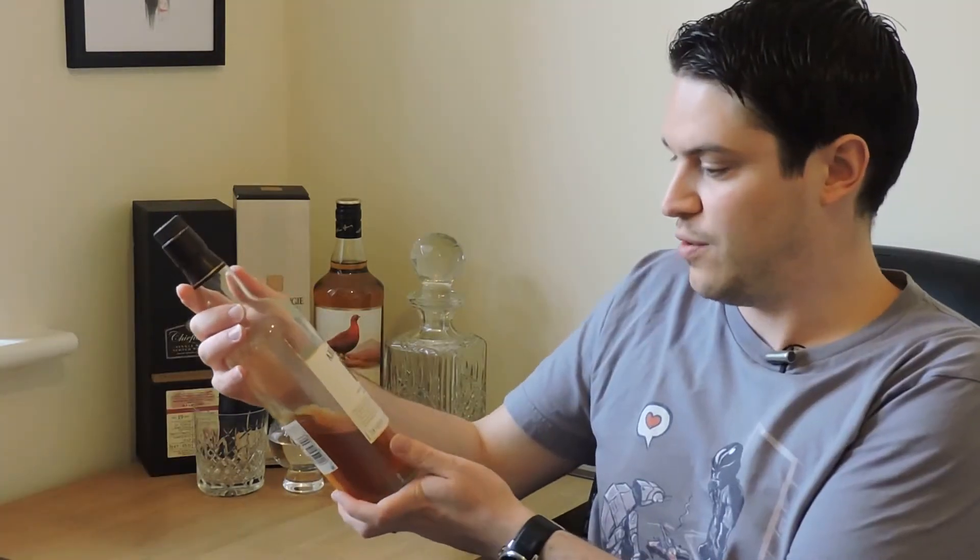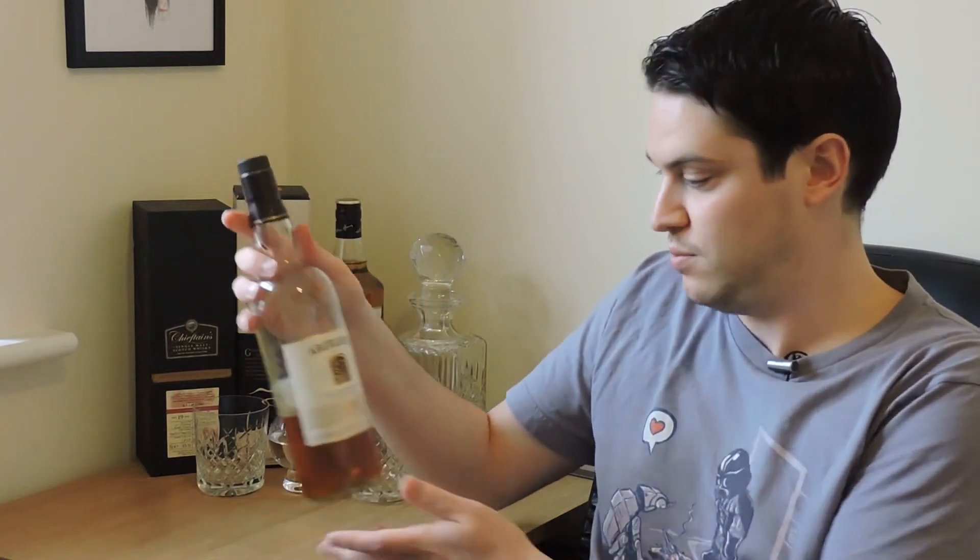That hasn't stopped Aberlour from producing award-winning whiskies. Almost every expression in their range has received some accolade of some sort. So onto the Aberlour 10 itself — it's a mixture of ex-Bourbon and ex-Sherry casks, and it's bottled at 40%.